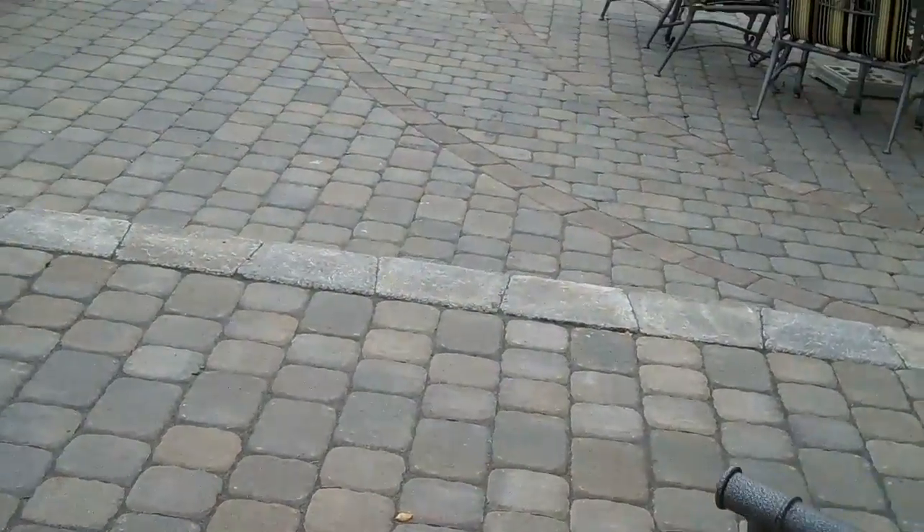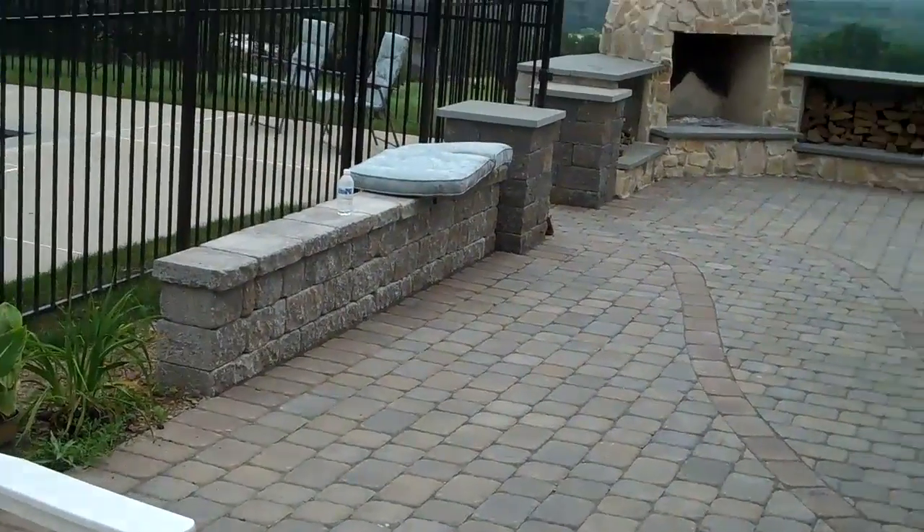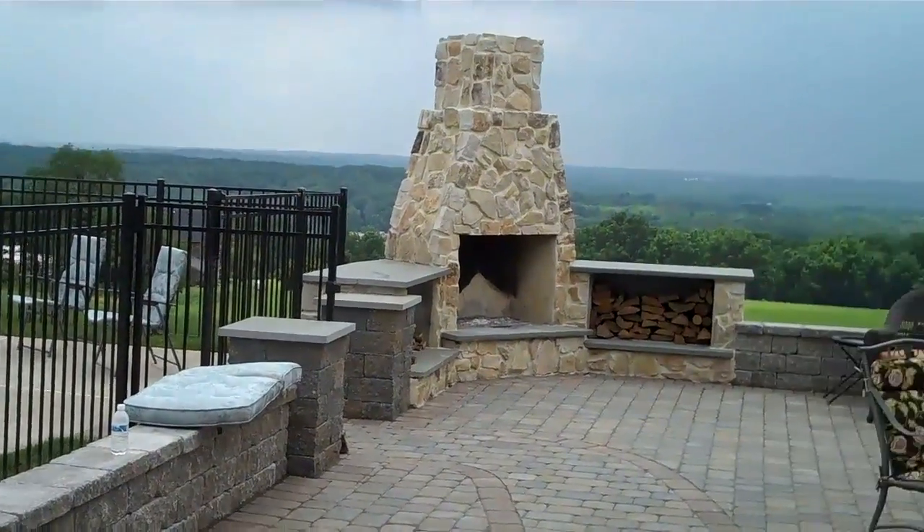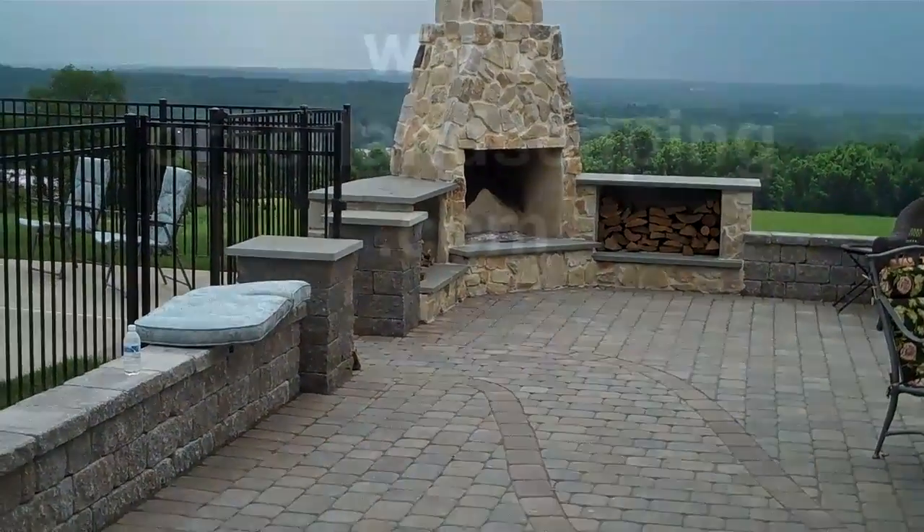If you have any needs or questions about a patio like this at your property, please give us a call at 215-249-1236. Chris Orser Landscaping.